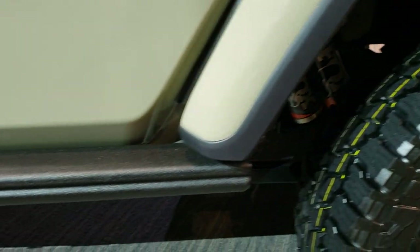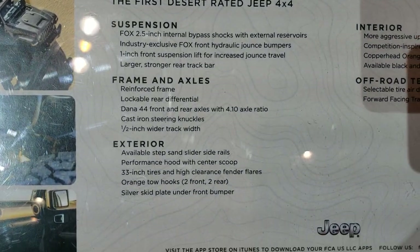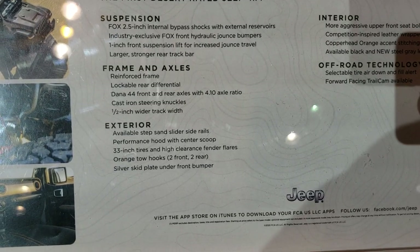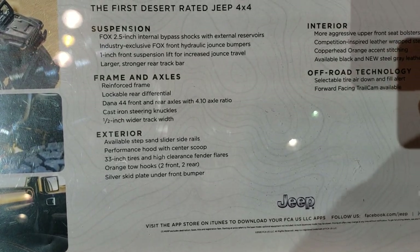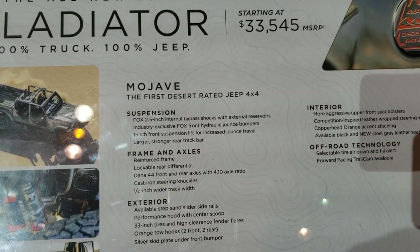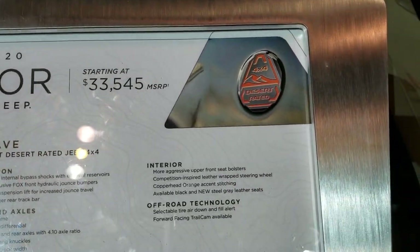Definitely an all-terrain tread on there. You get the Fox shocks in the back with the reservoir. These are special sand skid rock rails on here. This tells you exactly what the Mojave gives you: the Fox 2.5-inch internal bypass shocks with the reservoir, and a 1-inch front suspension lift for increased jounce travel, plus a larger, stronger rear track bar. This is definitely made to be desert-rated.